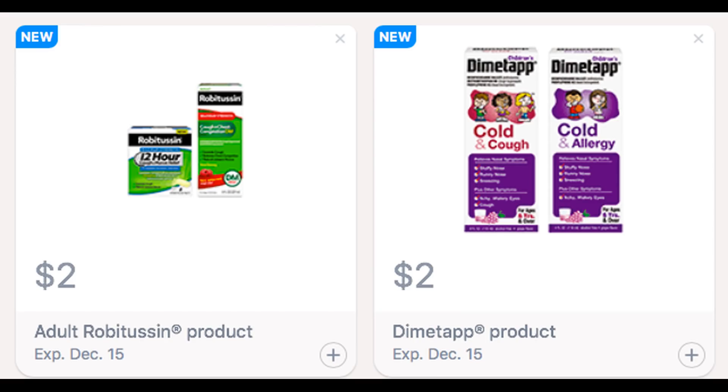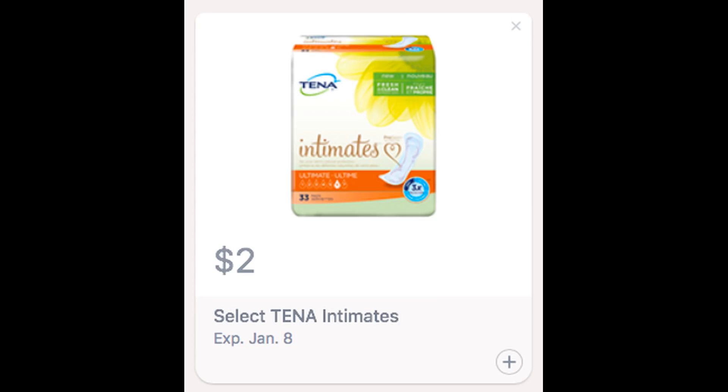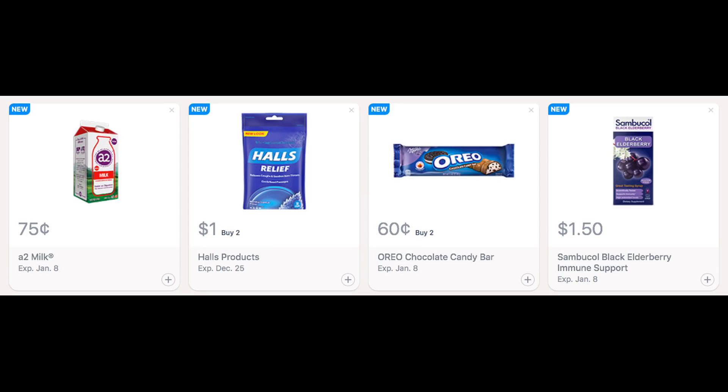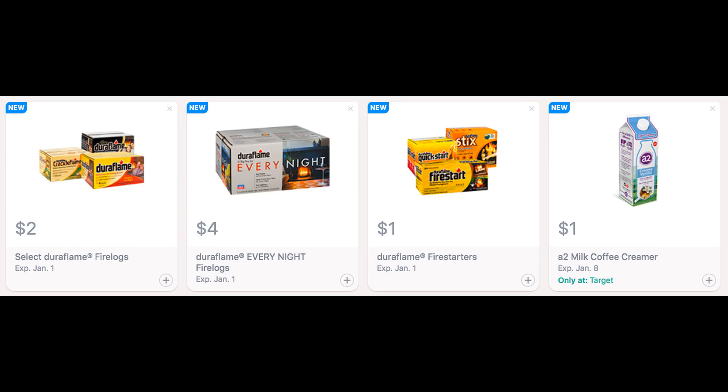Be sure to check your Saving Star accounts. I did get some new Saving Star rebates — I got rebates on adult Robitussin and Dimetapp products. We did get some new insert coupons in our 12-1 retail mailer insert, so you can pair those with these rebates. We also have a $2.10 rebate as well, and St. Ives — you might have gotten a good CRT at CVS and some other Saving Star rebates too that you might want to go ahead and add to your account.